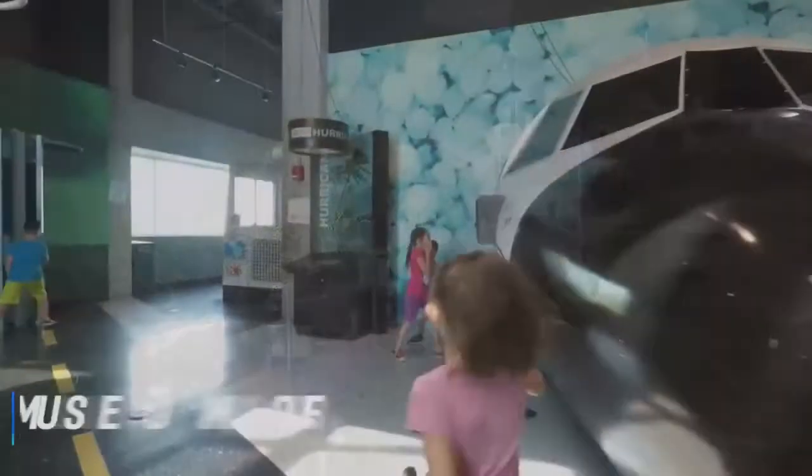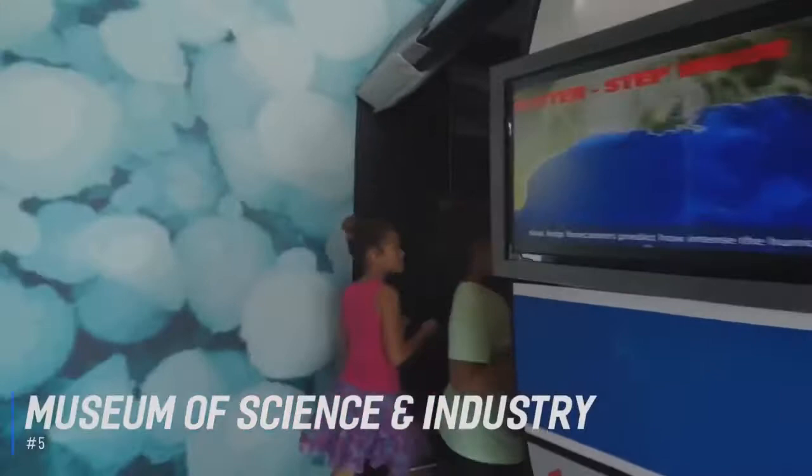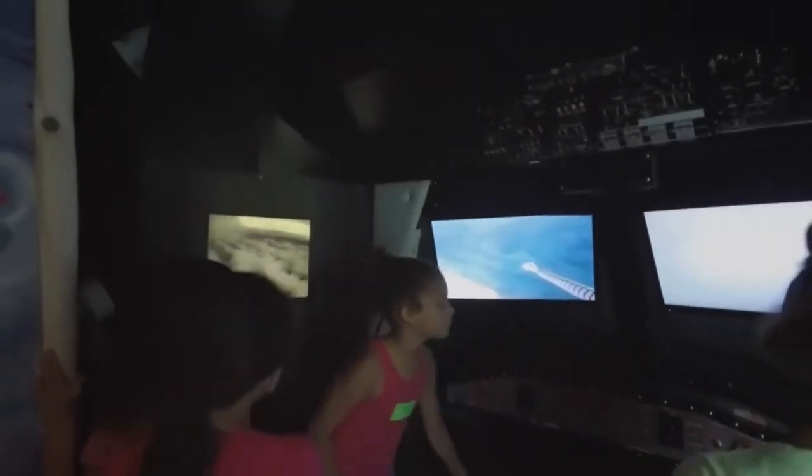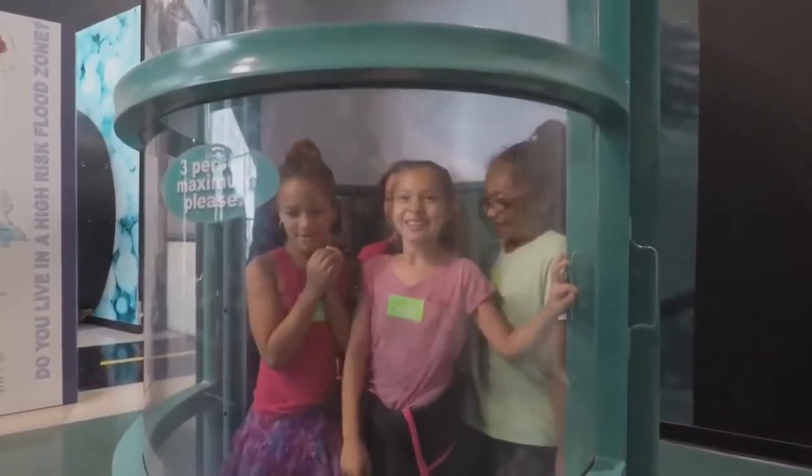Number 5 is the Museum of Science and Industry. Explore a world of possibilities at Tampa's Museum of Science and Industry with more than 450 hands-on activities. There are interactive exhibits on hurricanes and the human body, plus an IMAX theater and butterfly garden. This community-based institution and educational resource is dedicated to advancing public interest, knowledge, and understanding of science, industry, and technology.